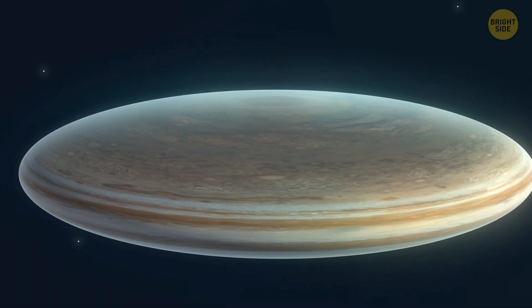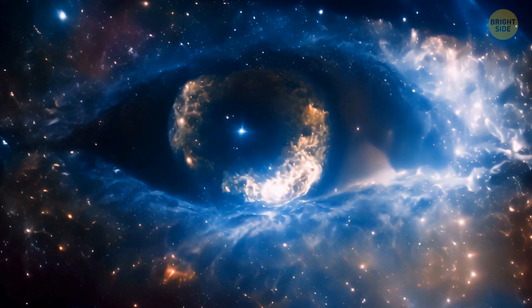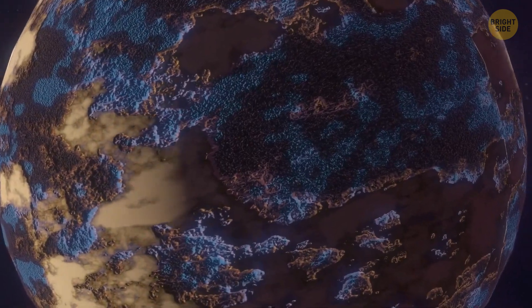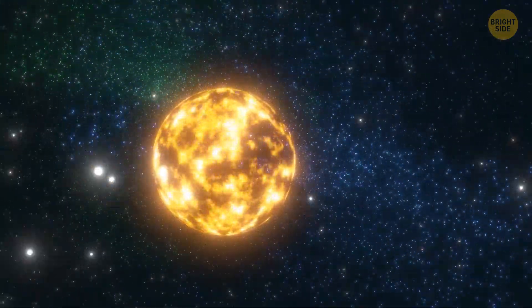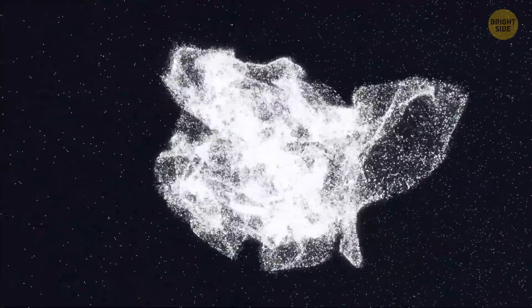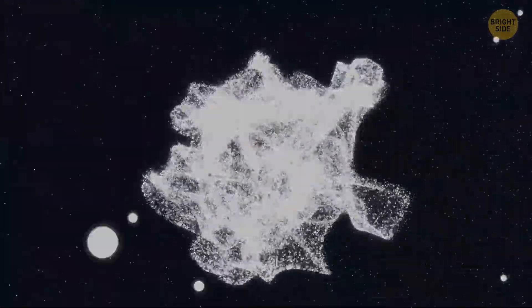Jupiter used to be flat and look like an M&M candy. And it wasn't the only flat planet in our solar system. Turns out, there are tons of things that can go wrong during a planet's formation, like locking up to the sun or getting whooshed into open space. Let's check it out.